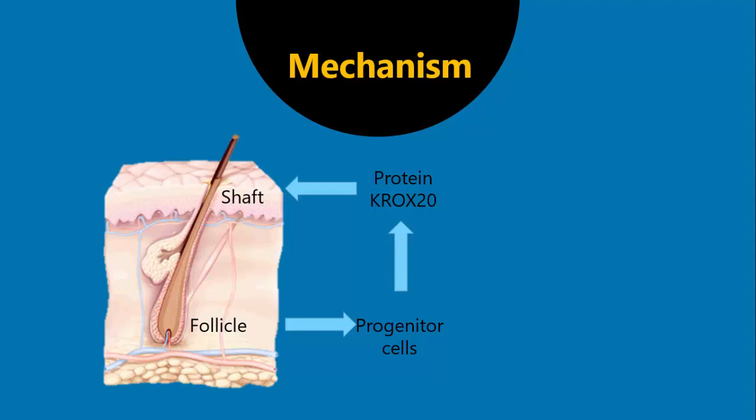So in some mice they deleted the gene for KROX20 — and you know what happened? These mice never grew hair again. That's how they confirmed KROX20 is essential for the shaft to grow. So the mechanism of baldness is the absence or deficiency of KROX20. There are many causes for baldness, but what they all have in common at the end is they all lead to decreased levels of KROX20.